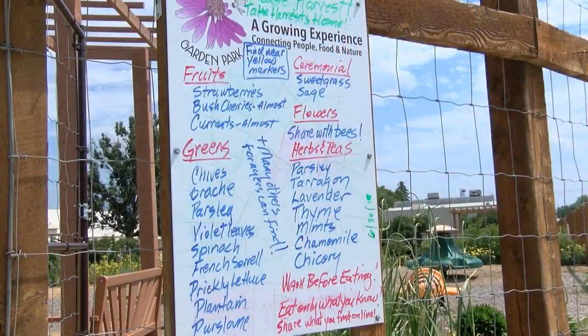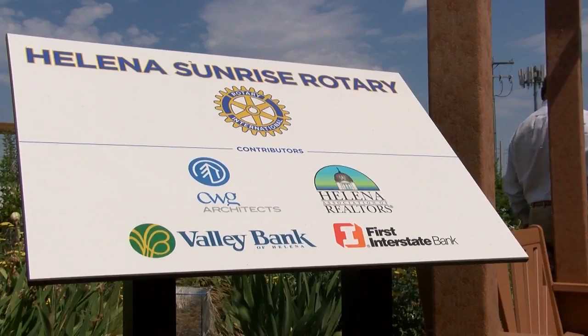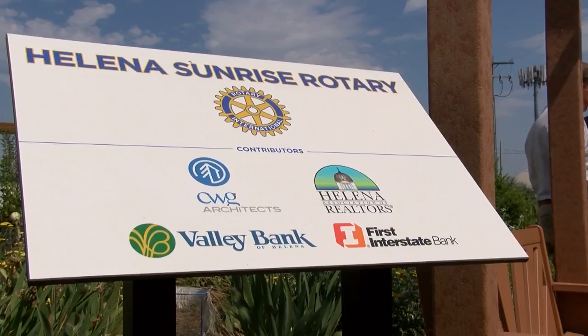The Sunrise Rotary Club in Helena today showed off some new additions to the Sixth Ward Garden Park. The most recent project added new benches and awnings to the area. The club has been working for a couple of years to secure the money for that project, and it worked with several local businesses to make the project happen.